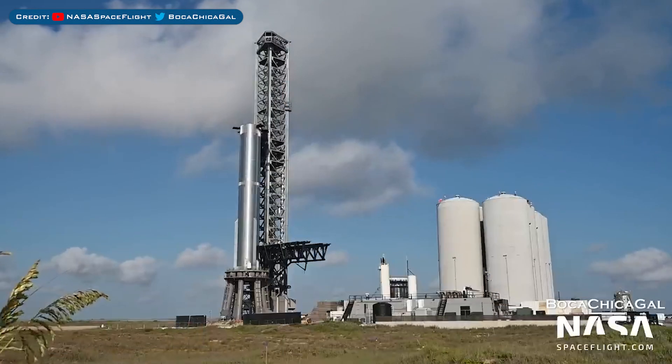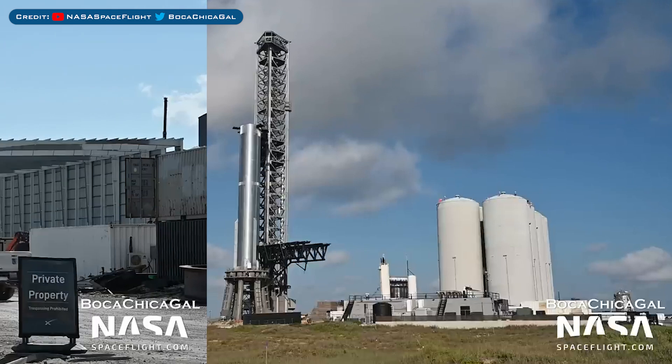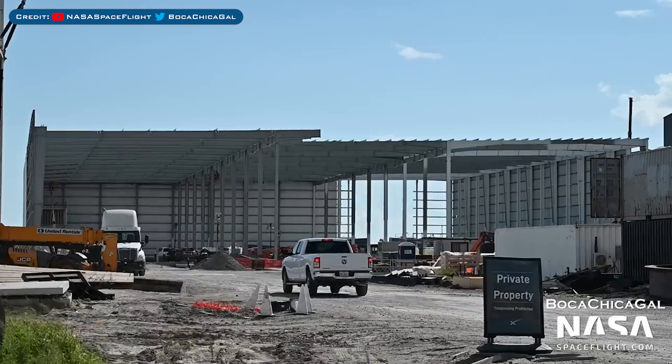Heading to Boca Chica now — here's a view of the orbital launch site, and here's a view of progress on Star Factory as work continues.